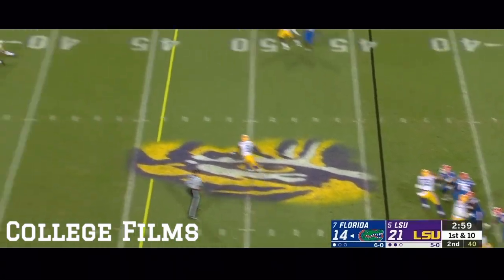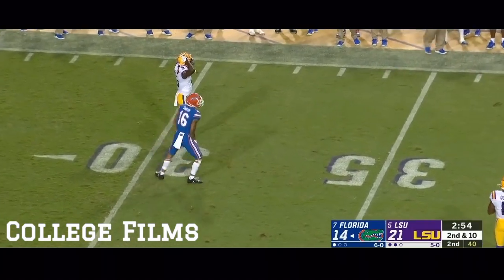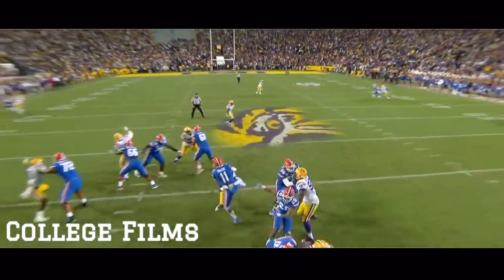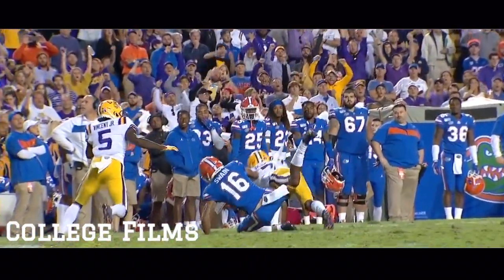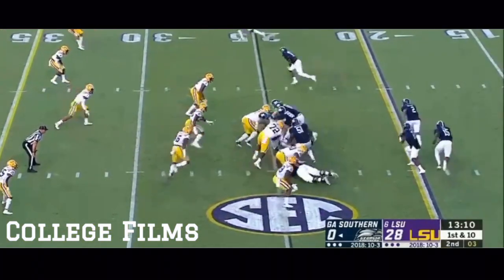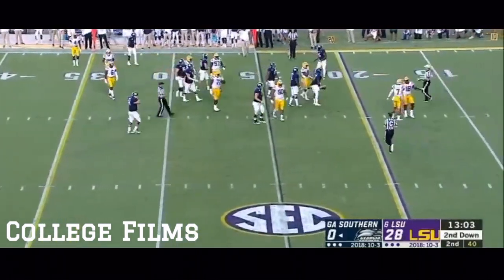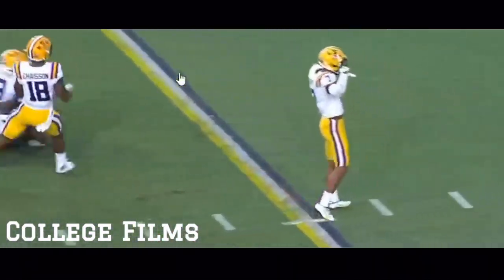They've got all their timeouts. Strauss from the pocket, hit as he throws. Dangerous throw, and it's broken up. Delpit came flying across from the center field position, had a chance to make a pick. This is why everybody loves Delpit — watch the range. He can play up tight and play man-to-man, or watch him anticipate the throw and then the speed he's had since he's been at LSU. It's a highlight tape every time you find number seven.